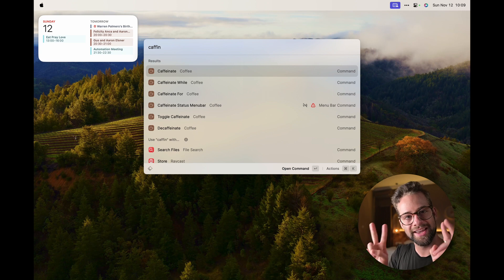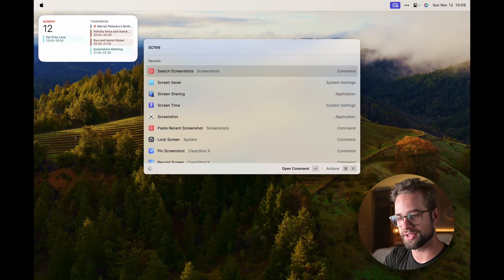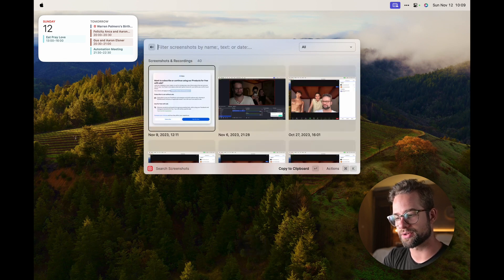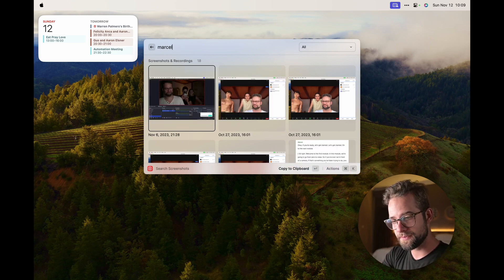Another thing I use a lot in Raycast is the Caffeine mode, which makes sure your computer doesn't go to sleep — great when you're recording a video and just talking to the camera. Raycast also has a Screenshots feature that searches through the text inside your screenshots, so if you type a name it shows you every screenshot where that name appears. Extremely useful for finding screenshots again.